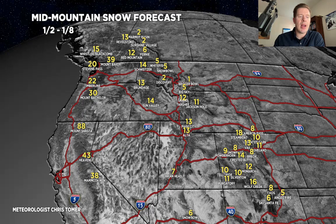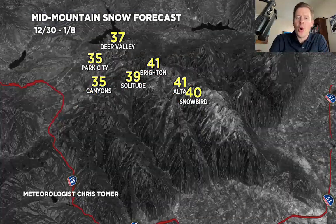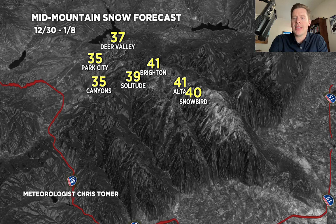I've got a couple of zoom maps here to show you as well. This is a grand total map, all of today through the 8th for the Wasatch. So potentially another 40 total up around Alta, Snowbird, Brighton, Solitude, and middle 30s as far as new snow — 34, 35 inches — for Park City, Canyons, Deer Valley. Again, that's a total map through 1-8.